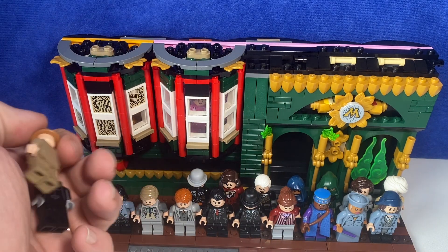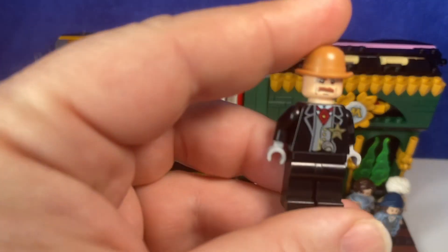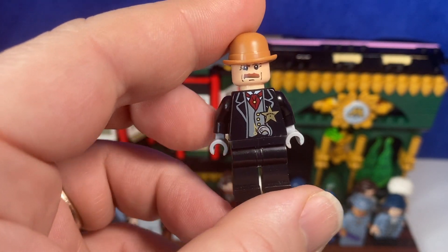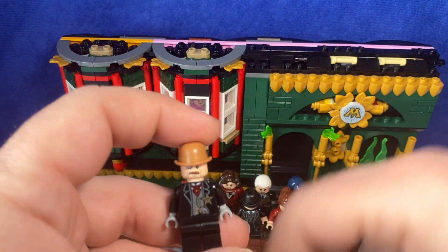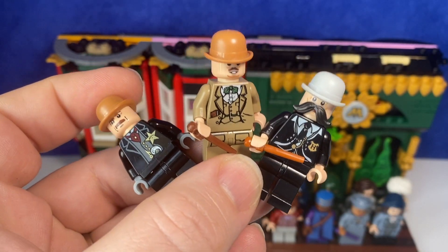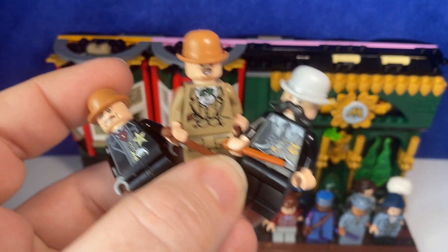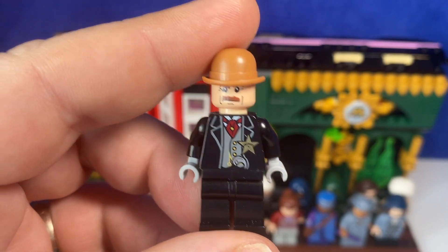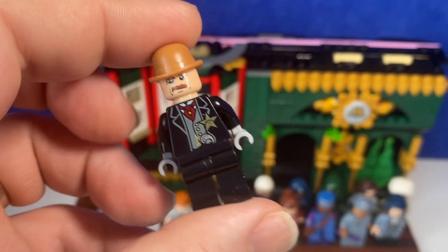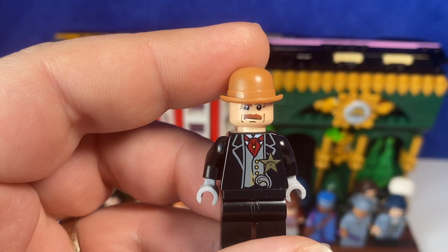These three chaps in the bowler hats are part of my Department of Magical Law Enforcement — you can see they've all got badges, they've all got bowler hats, and they've all got moustaches, because they're the cops and even when they're not in uniform they've got a uniform. Let's have a look at them individually. This one borrows a body from the Lone Ranger theme; his face is a Hoth officer, I believe.